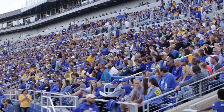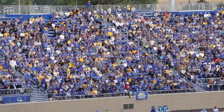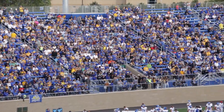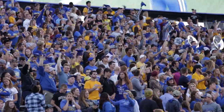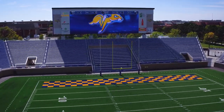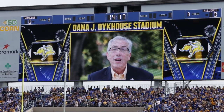The facility, named for former SDSU football player Dana J. Dykhouse, seats 19,300 fans, up from 11,000. Thanks to Daktronics, a 3,100 square foot LED video board is placed at the south side of the stadium over the student section and the part of the Dakotas marching band.